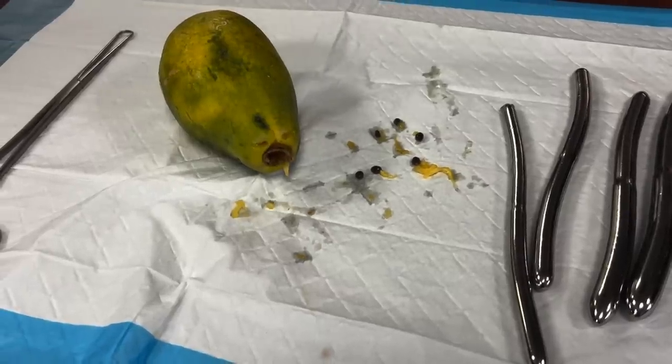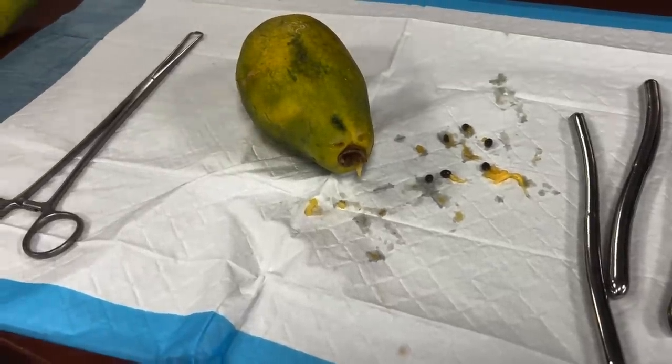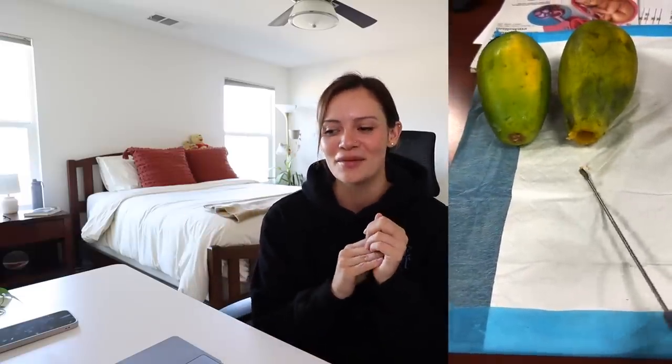At two o'clock we had didactics and did a D&C of a papaya — it was super fun. I've done a D&C in the OR with an attending on other rotations, and scraping a papaya actually has the same gritty feel as a uterus, which was pretty weird. It felt very realistic.